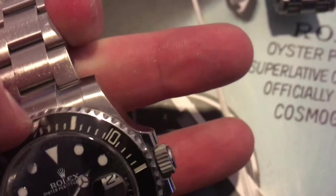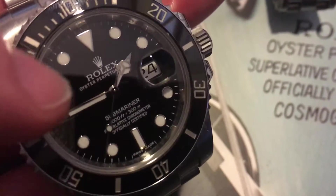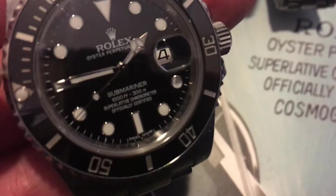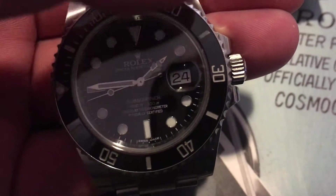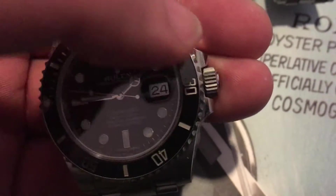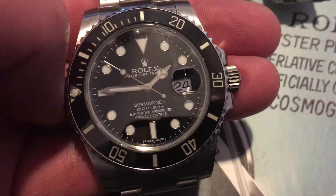The bezel spins. So if you're diving, you can place it and say, 'I only have 60 minutes left.' Well, let's say I just dove — got 60 minutes left, or 30 minutes left, or what have you. You can say, 'Okay, now I'm at 30 minutes underneath the water,' or whatever.